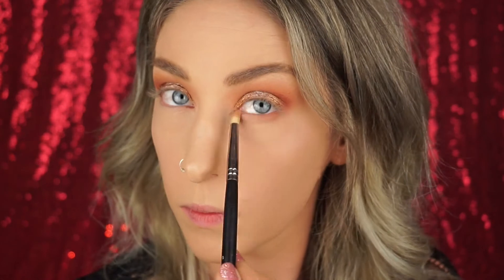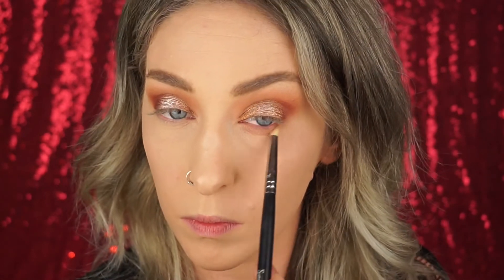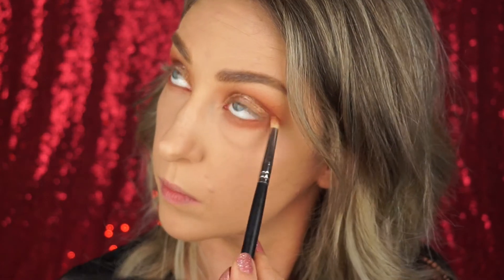For the lower lash line I'm taking Innocent on a pencil brush and really smoking out that lower lash line. On the outer third I'm smoking in a little Whimsy as well. For my lower waterline I'm using my Rimmel Nude Pencil, applying that just on my lower waterline to really open up my eyes and make them look bright and awake.